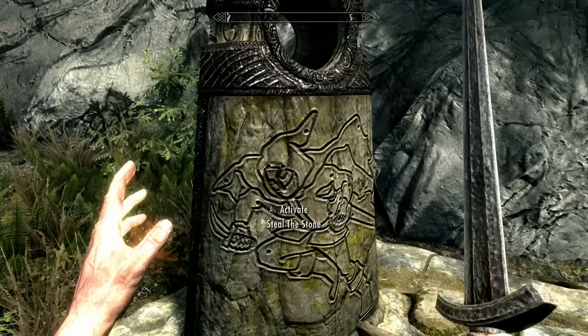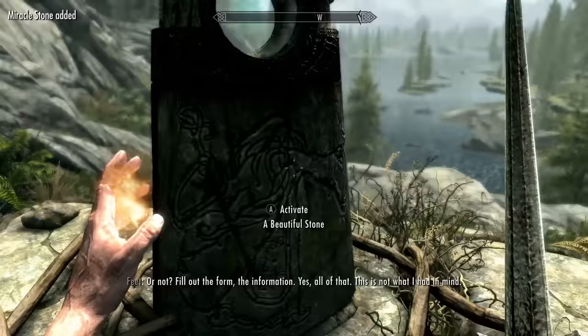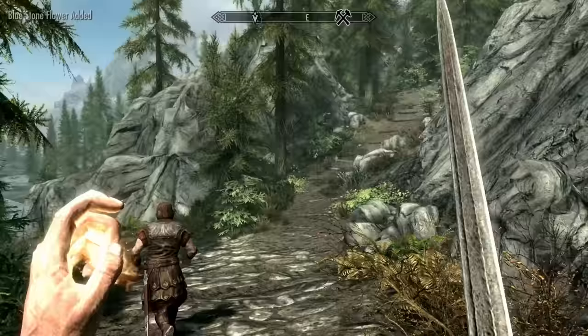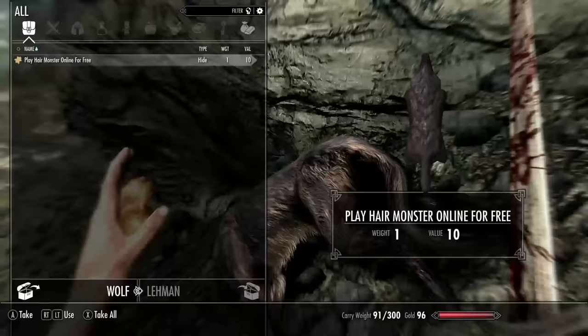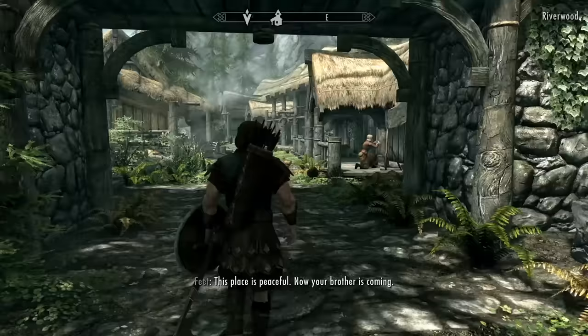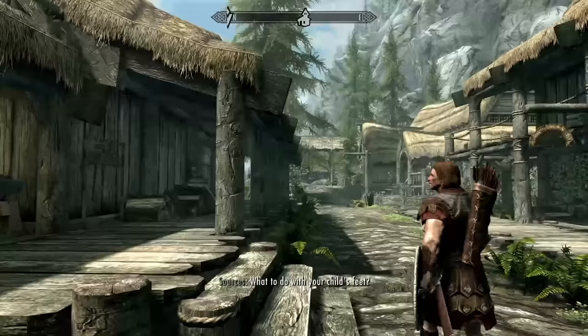A beautiful stone. Steal the stone! Because it's a thief's — are we just going to grab the whole thing and carry it off? Well, this one is prettiest, so we'll go ahead and choose it. Fill out the form. The information. Yes, all of that. How do I join the Imperial Legion? It is located west of Soledad at the entrance to Tulio Castle. As far as I know, he apologized. Play Hair Monster online for free? Is this an advertisement for a game? Hair Monster. This place is peaceful. Now your brother is coming. Hey, what are you doing here? I'm on holiday. What to do with your child's feet?